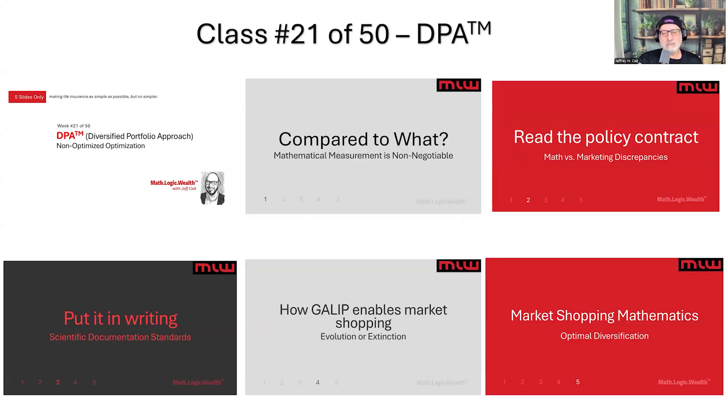Week 21 summary — five principles that put consumers first: systematic comparison, contract-based analysis, scientific documentation, portfolio diversification, and mathematical market shopping. This isn't about making life insurance more complicated — it's about making it more honest. We're teaching consumer-first methodology, not product one-and-done optimization. It doesn't exist on a one-and-done basis. Thank you, hope to see you soon.